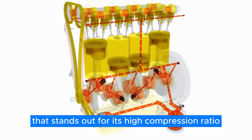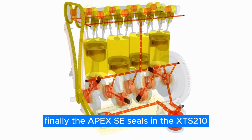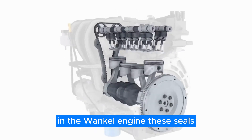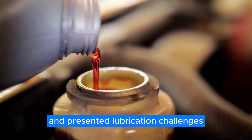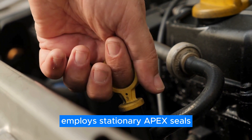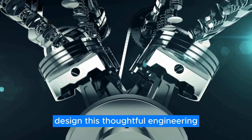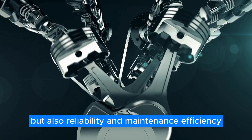The Apex seals in the XTS-210 showcase another innovative aspect. In the Wankel engine, these seals, akin to piston rings, were part of the moving rotor and presented lubrication challenges. The XTS-210, however, employs stationary Apex seals, significantly simplifying the lubrication process and solving a notorious issue with the Wankel engine's design. This thoughtful engineering enhances performance, reliability, and maintenance efficiency.